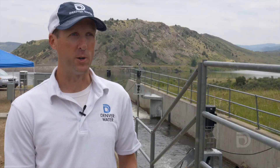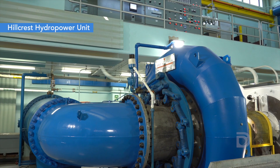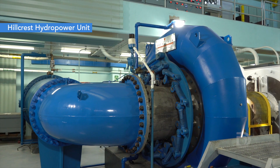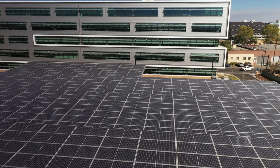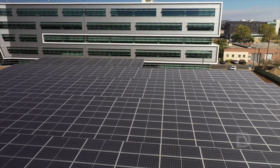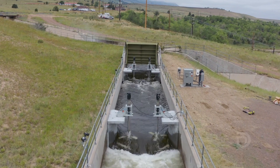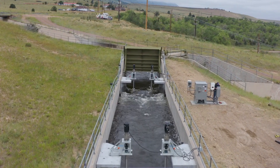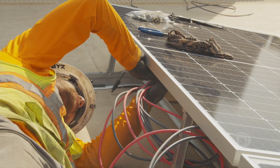Denver Water's interest in hydropower is really multifaceted. We generate power to sell back to the electrical grid and it also helps us meet our sustainability goals of being net zero and offsetting our electrical consumption. We're taking advantage of the energy that's right here in our backyard, and this is a great complement to those alternative energies that are generating now on the distribution grid.